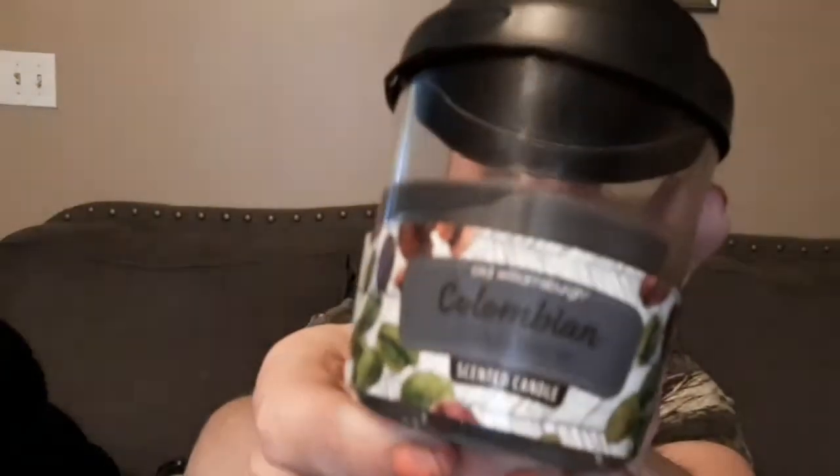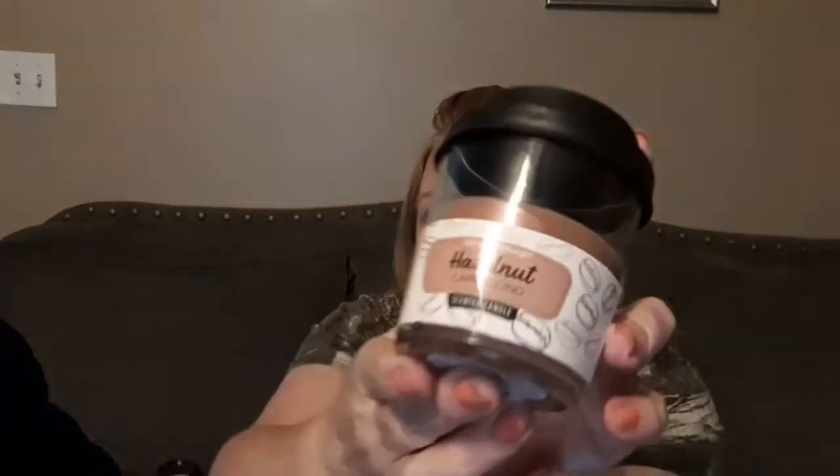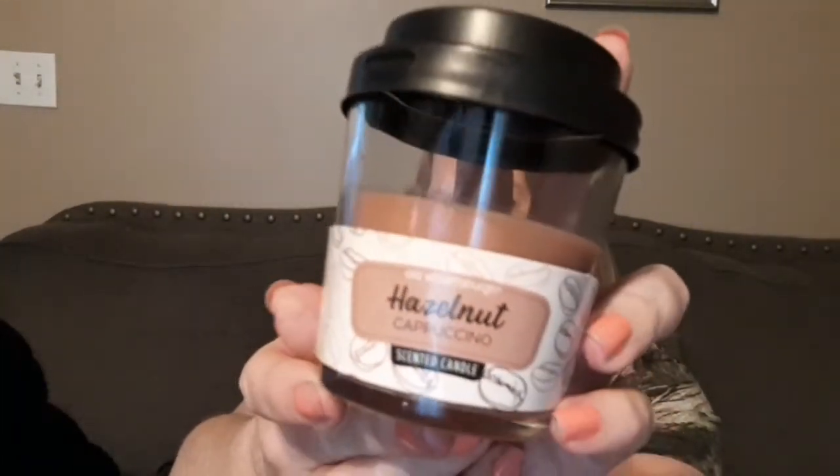The next two candles I got are also by Old Williamsburg — the Colombian cold brew — and oh my goodness, if you guys like the smell of coffee, you have got to go get these candles. I kid you not, it smells just like a cup of strong black coffee. The next one I got is hazelnut cappuccino, and this one smells really nice too. If you like coffee-smelling things, go get some of these — they are so good.